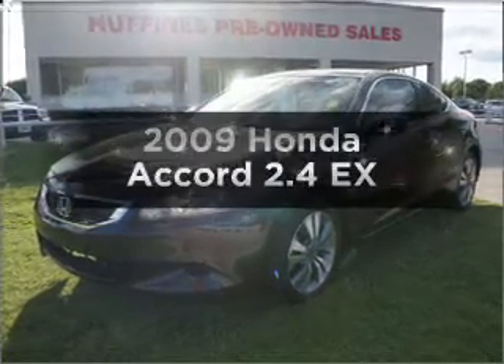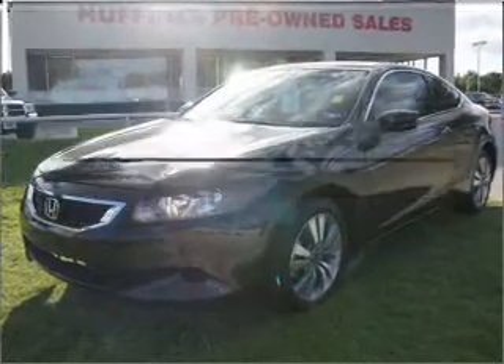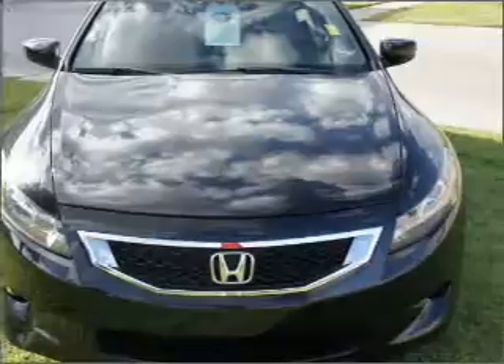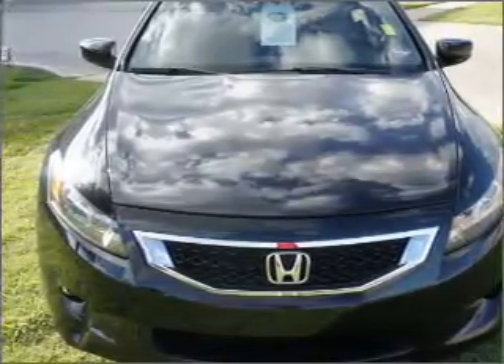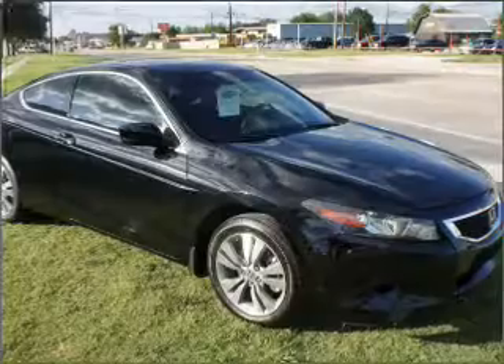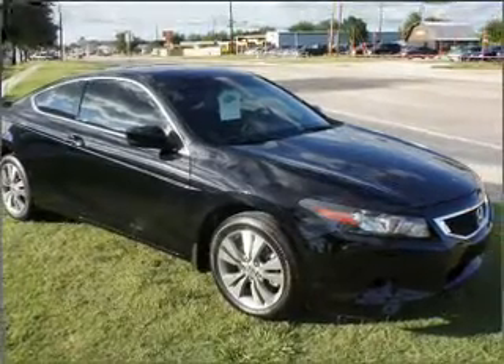Check out this 2009 Honda Accord — everything you need under one roof with this great vehicle. It features an efficient four-cylinder engine connected to a smooth-shifting five-speed automatic transmission. Premium wheels lend a distinctive appearance.